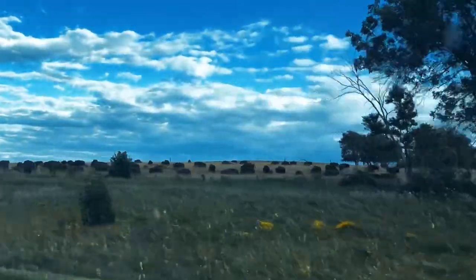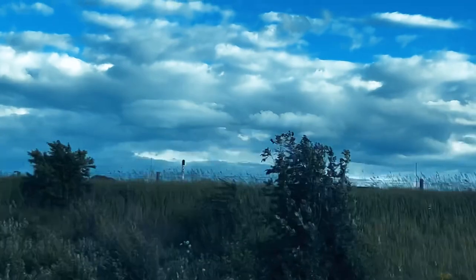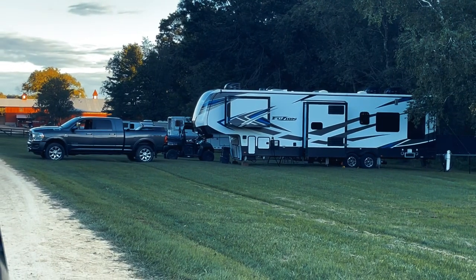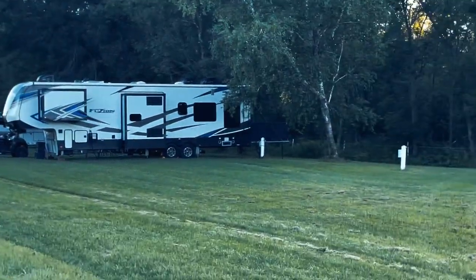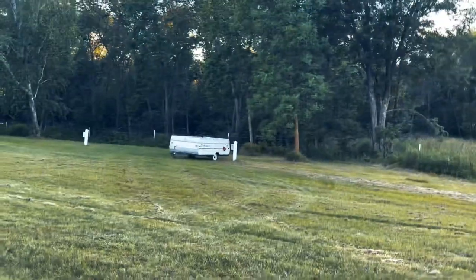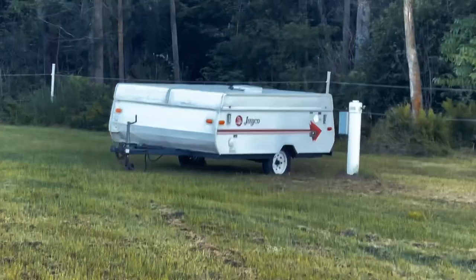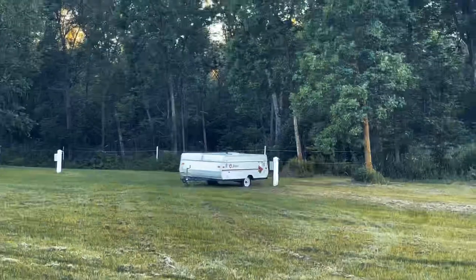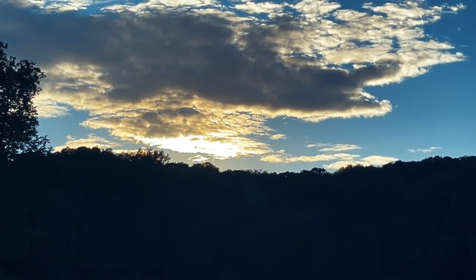Those are bison! We just made it to the horse show. Look at these beautiful rigs — look at that giant one, it has a porch on the back! Oh my gosh. And then that one right there is my favorite. Oh, she's so cute. We're going to go set up the booth. Look at that beautiful sunset.